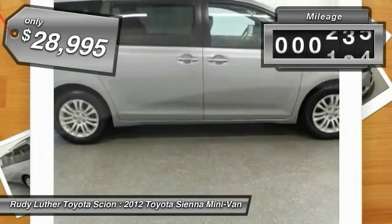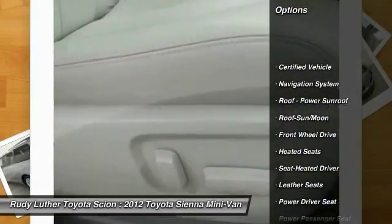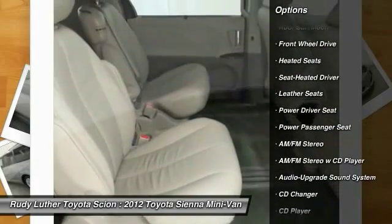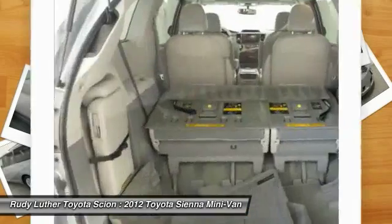This vehicle has less than 25,000 miles. Here are some of this vehicle's great options: heated seats, quad seating, CD changer, anti-lock braking system, premium wheels, traction control, power passenger seat, navigation system, moonroof, and Bluetooth wireless data link for hands-free phone.